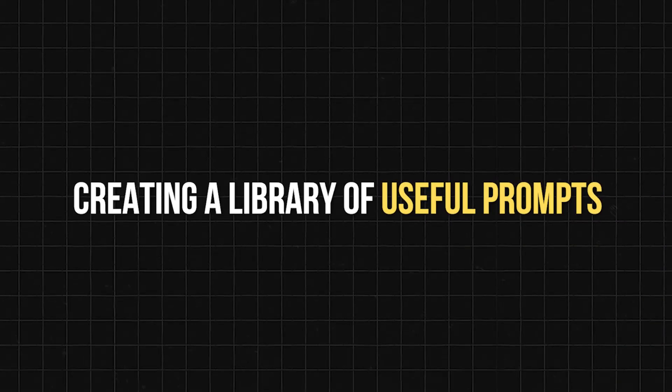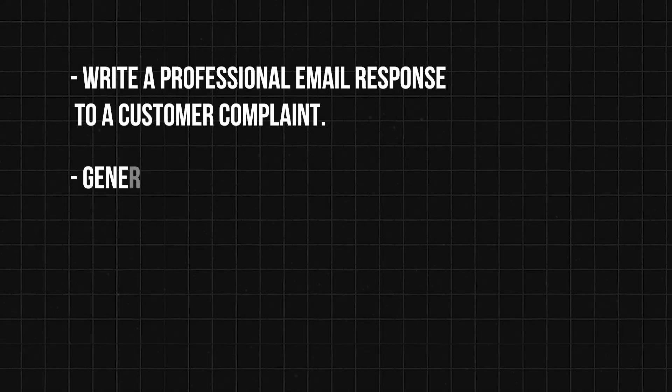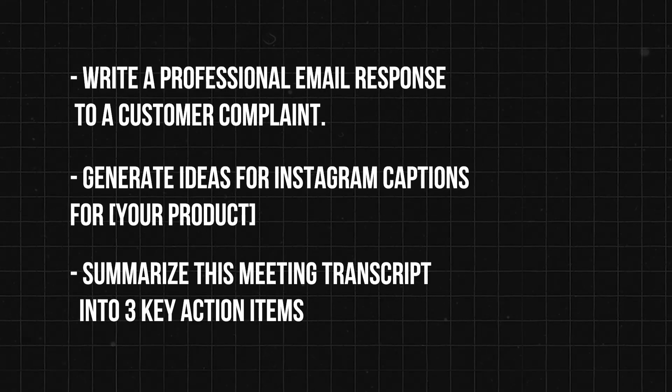Here's something most people don't tell you: even with the right tools, you'll still waste time if you don't do this next step — creating a library of reusable prompts. Instead of starting from scratch every time you use AI, save prompts that you can tweak and reuse. You can do this in a simple Word document, a Google Doc, or even Notion. Here are a few basic examples: write a professional email response to a customer complaint; generate ideas for Instagram captions for your product; or summarize this meeting transcript into three action items. Start by saving just three prompts you've used successfully. This small step can save you hours over time and will remove the friction of figuring out what to ask AI every time.